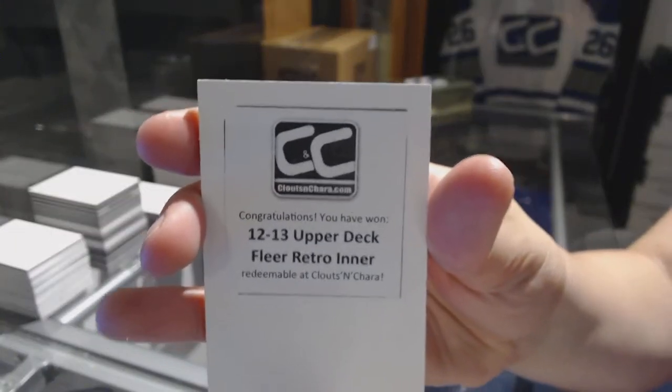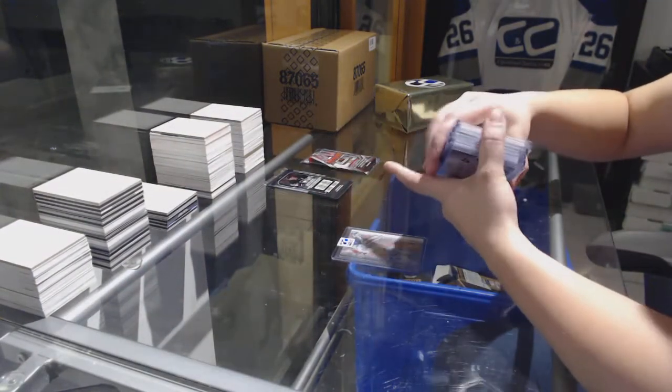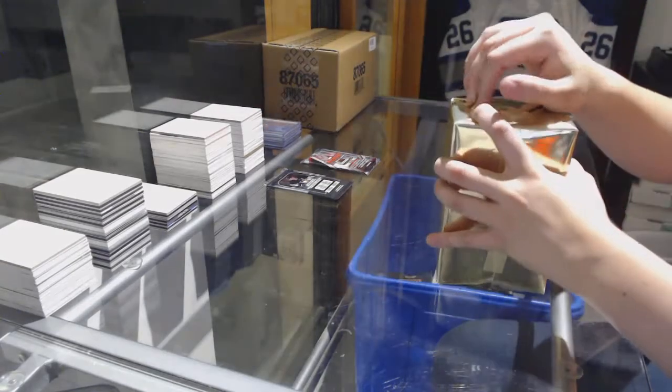1213 Fleer Retro. We'll do all the packs at the end. Alright, box number 2.